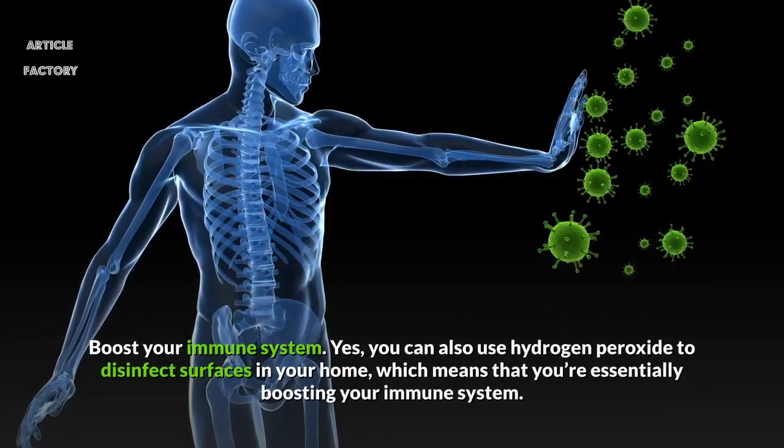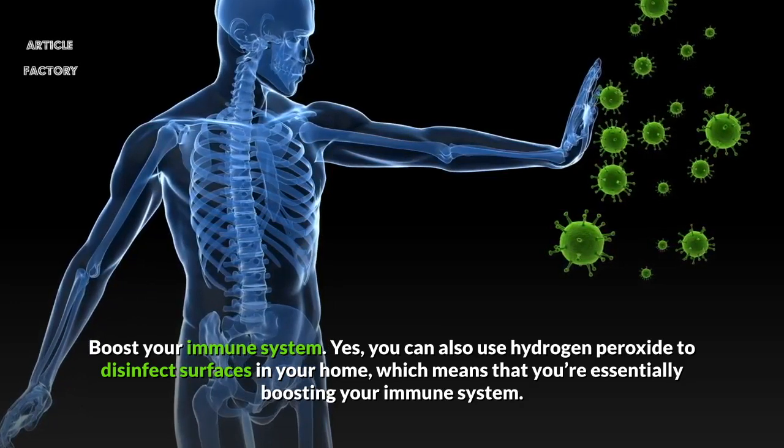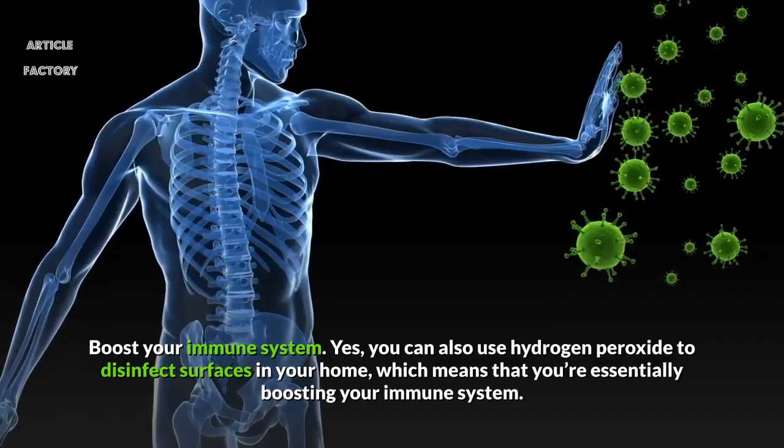Boost your immune system. You can use hydrogen peroxide to disinfect surfaces in your home, which means that you're essentially boosting your immune system.